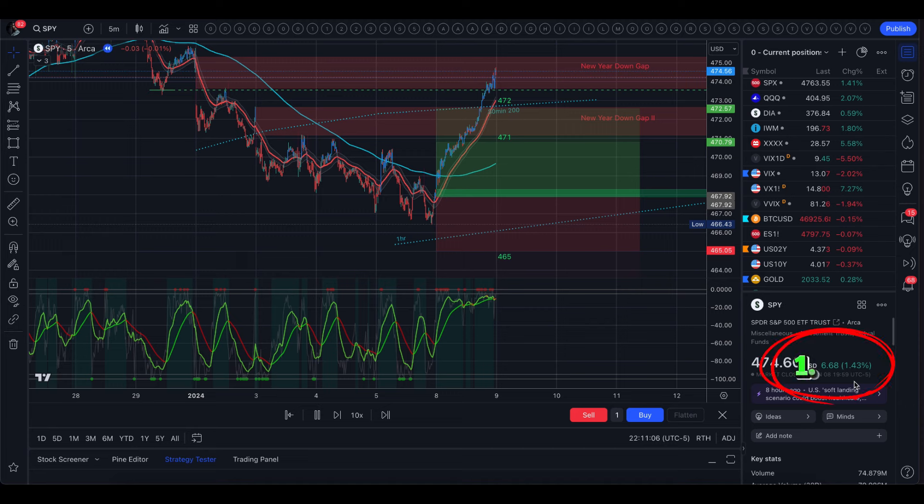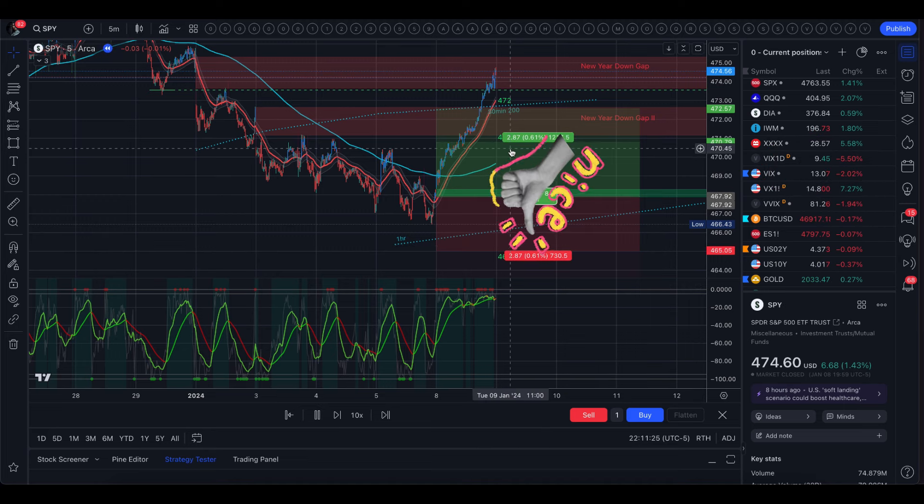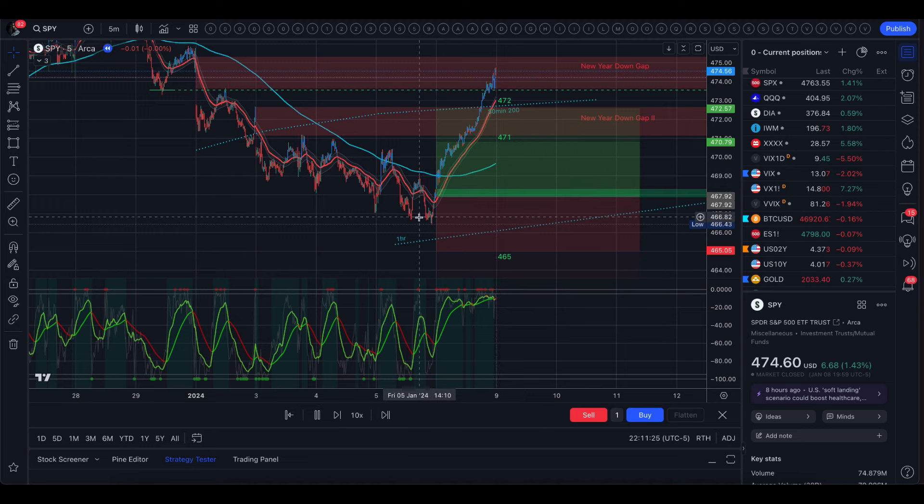We did close up 1.43 percent. VIX closed down 2 percent, and we did not stay within the implied move. I personally took a red day today — for my strategy this was way too big of a move and it just did not go my way. So you can't win them all.